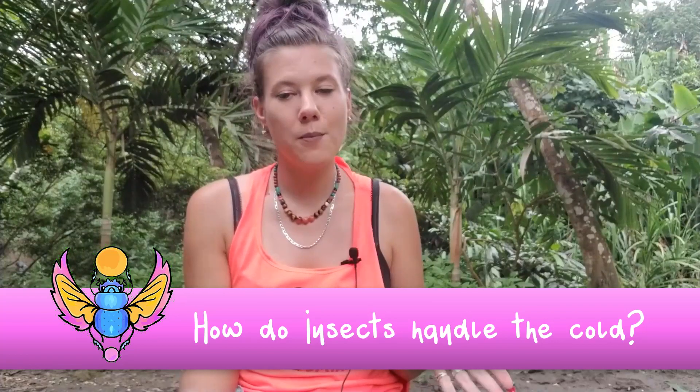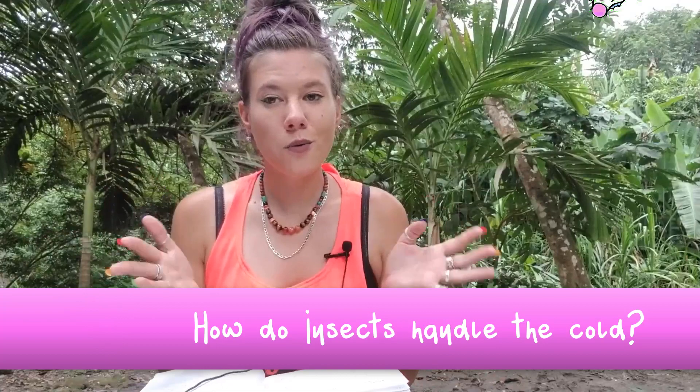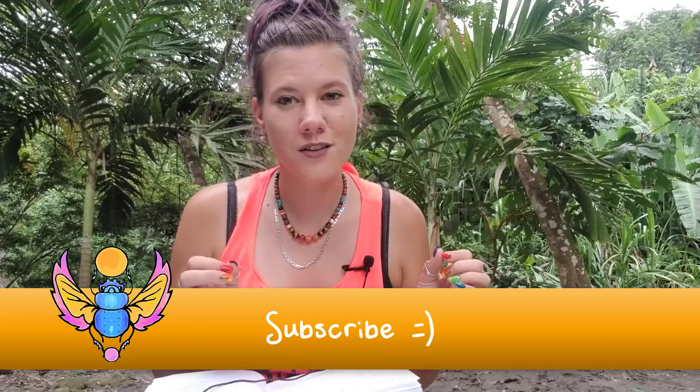Today we're gonna be talking about how insects handle the cold. Before we get too far into that, I want you to subscribe if you like learning about bugs. Make sure that little bell icon is turned on so you get notified when I post, since I apparently upload videos at seemingly random times and don't have a set schedule yet.